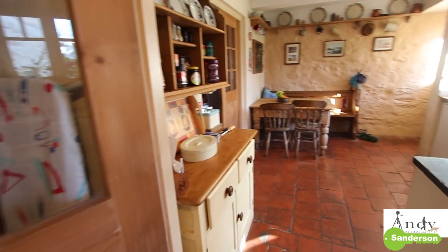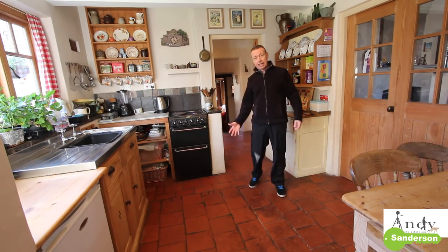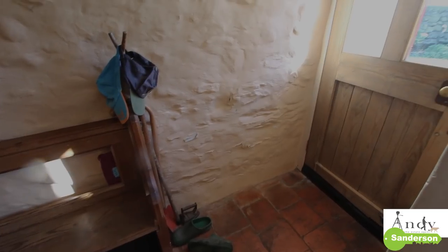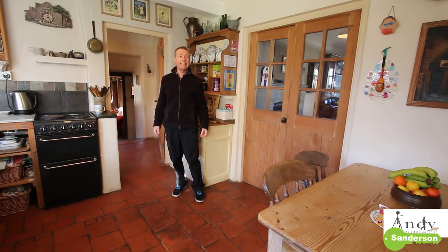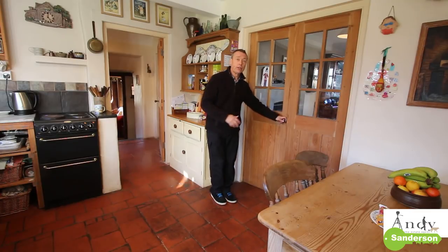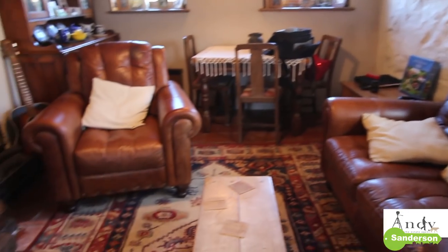The door on the left goes through to the kitchen-dining room. Once again this is a lovely room - it's got quarry tile flooring, a nice window looking out over the garden, and importantly a rear entrance door as well. It's getting plenty of sunlight in here. There's also a painted stone wall that adds character, plus two nice doors that open up to another living area.